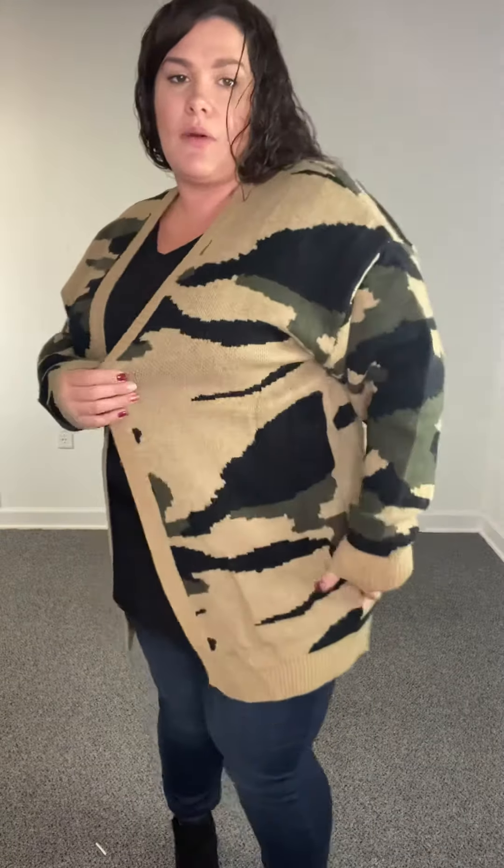The sleeves on this — you do have a little bit of a ribbed cuff here and a little bit of ribbing through the seams here. And on the bottom, really really cute camo pattern.